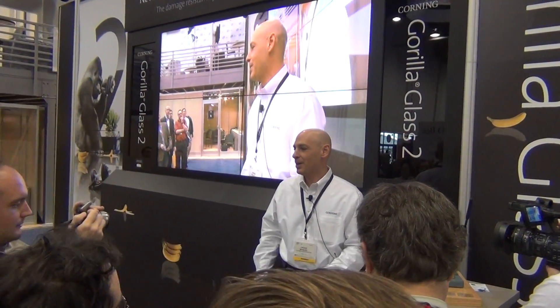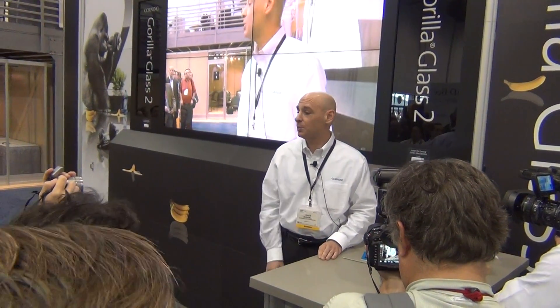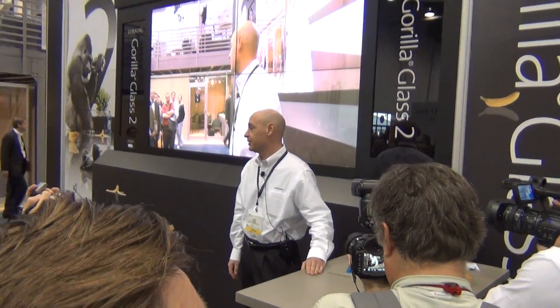So what does this mean for you and me? Well, thinner glass weighs less, allowing designers and OEMs to have greater flexibility creating lean and slim devices. Thinner Corning Gorilla Glass 2 has better optical properties, which means brighter images, better transmission — critical for today's high-end displays delivering richer video content. Thinner Corning Gorilla Glass 2 also has greater touch sensitivity with more accurate responses without compromising performance.